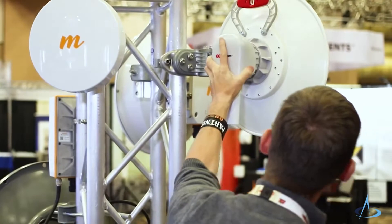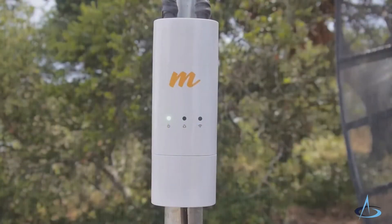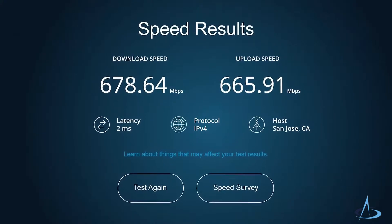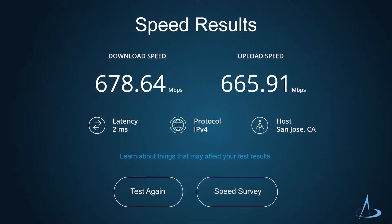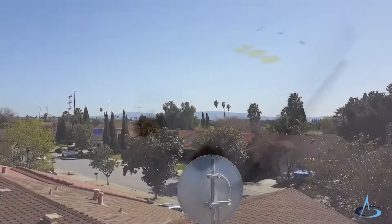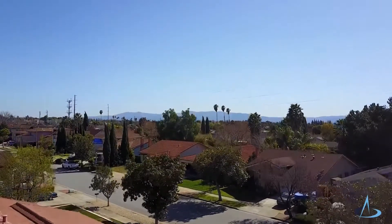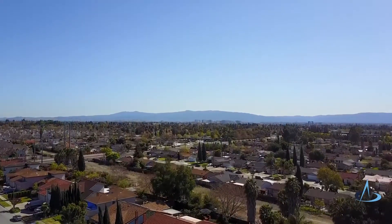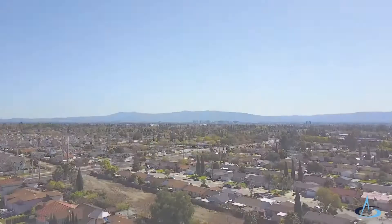With an IP55 rating, it's rugged enough to withstand the natural elements. Fast, flexible, and reliable, the Mimosa C5C radio is the most scalable, cost-effective solution on the market today. To learn more about the Mimosa C5C or any of our wireless broadband solutions, visit mimosa.co.